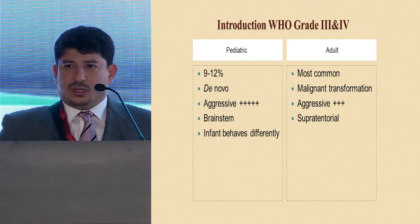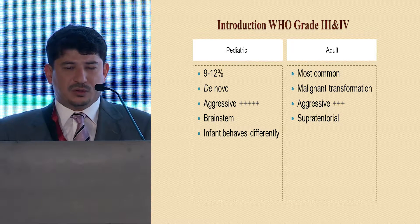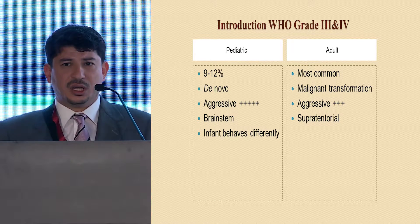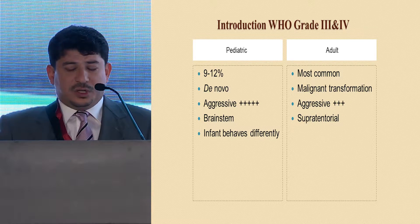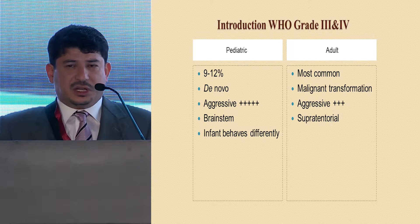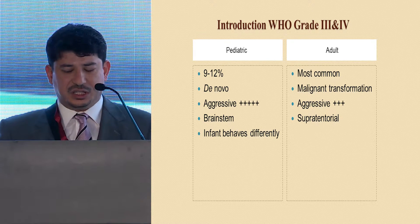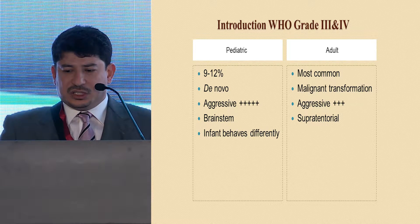The usual etiology is a de novo arising of the tumor, while malignant transformation is a very common phenomenon in adults. It tends to be more aggressive with worse outcomes in pediatrics compared to adults. The common location is the brainstem in pediatric cases, while supratentorial in adults.